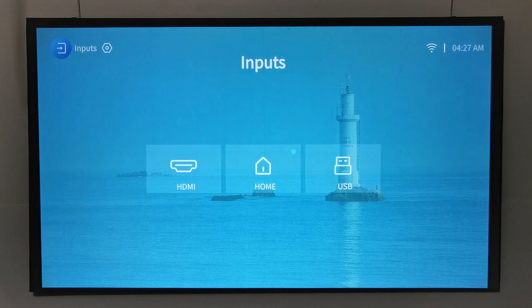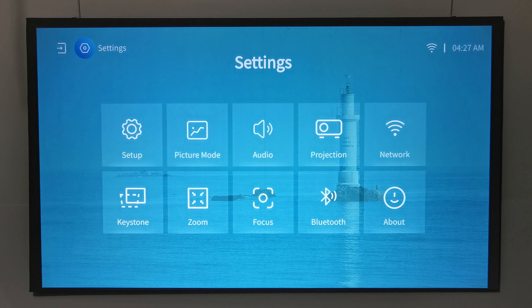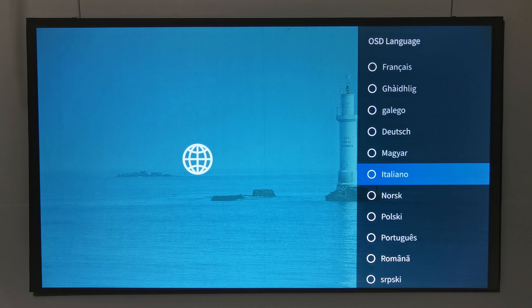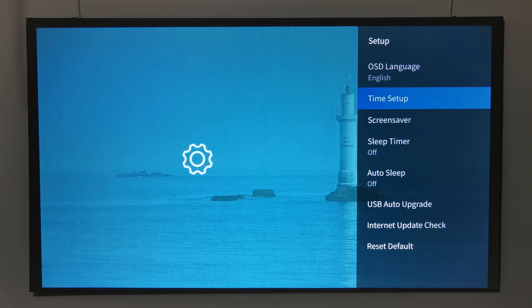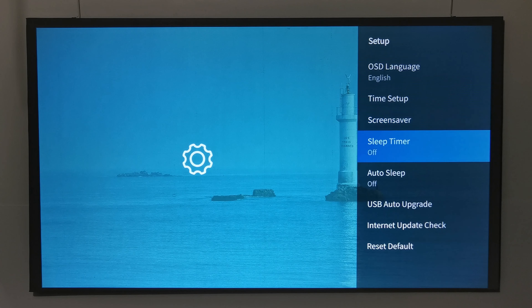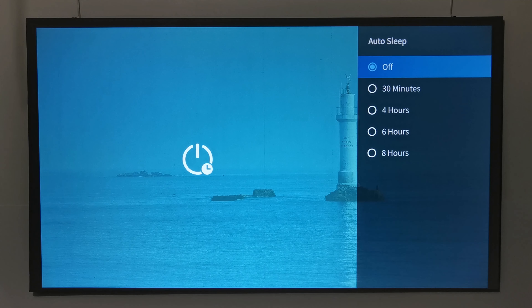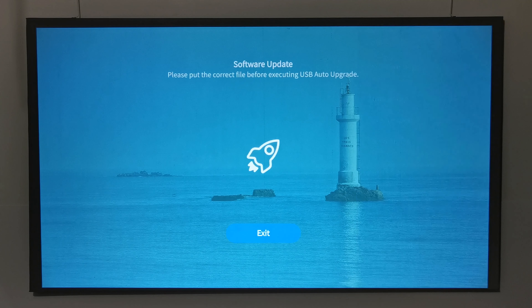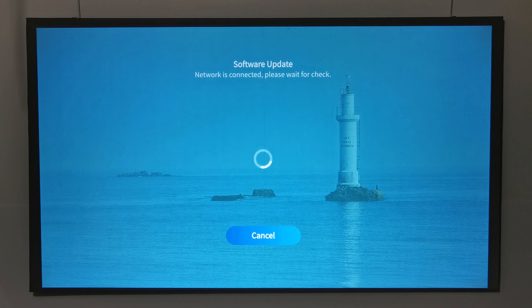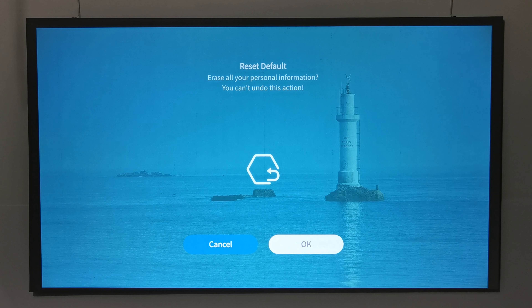To the top left of the launcher you can select source inputs and access the settings area, which is divided into 10 sections. The first section is System Settings, offering 42 languages, date and time settings, screen saver options, sleep timer, auto sleep timer, firmware updates via USB, wireless OTA updates, and a factory reset option.